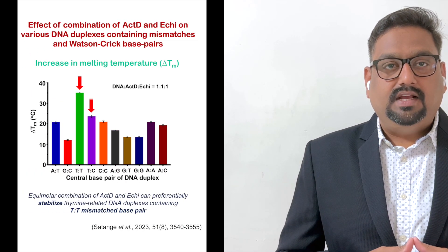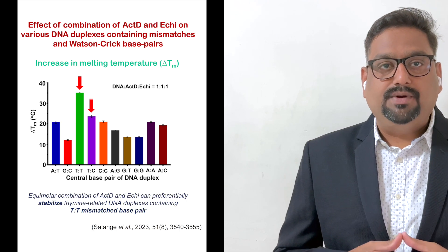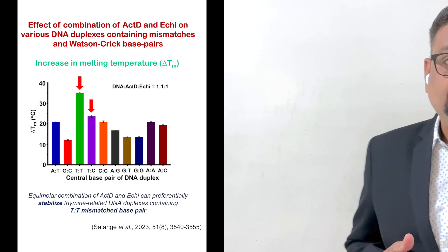At the beginning we synthesized several oligonucleotide sequences containing different mismatches as well as Watson-Crick DNA sequences. Using biophysical assays, we established that the two-drug combination can indeed stabilize the thymine-thymine (TT) mismatch the most, compared to other mismatches as well as the Watson-Crick DNA state.